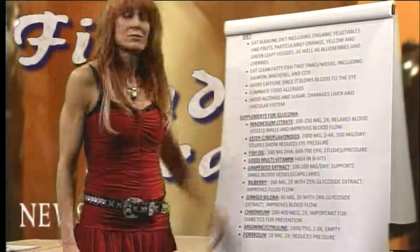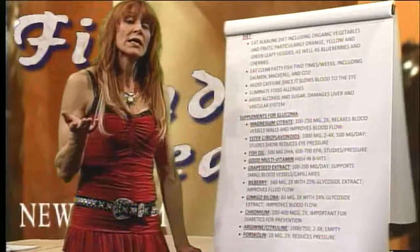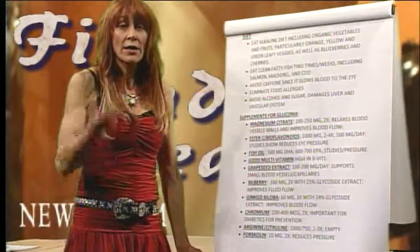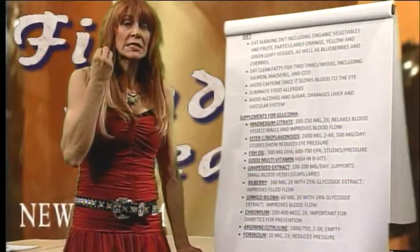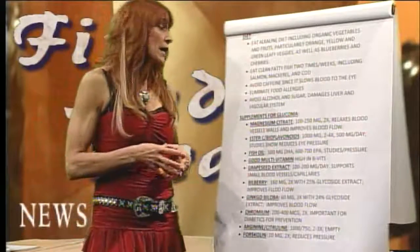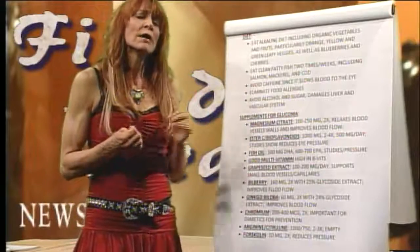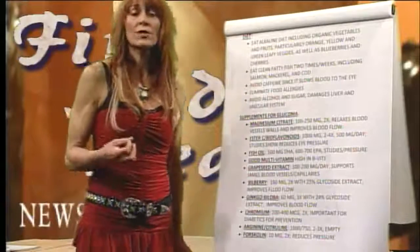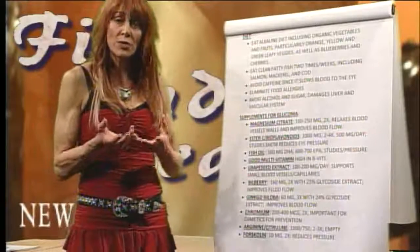Alcohol and sugar are also damaging to eye health. As I mentioned, one of the first things that deteriorates in a diabetic is the eyes. Those small capillaries in the eyes are very badly damaged by high amounts of sugar and alcohol. Please keep them to a limit, and whenever you do eat sugar, always accompany it with a fat and some protein to slow the sugar response in the body.